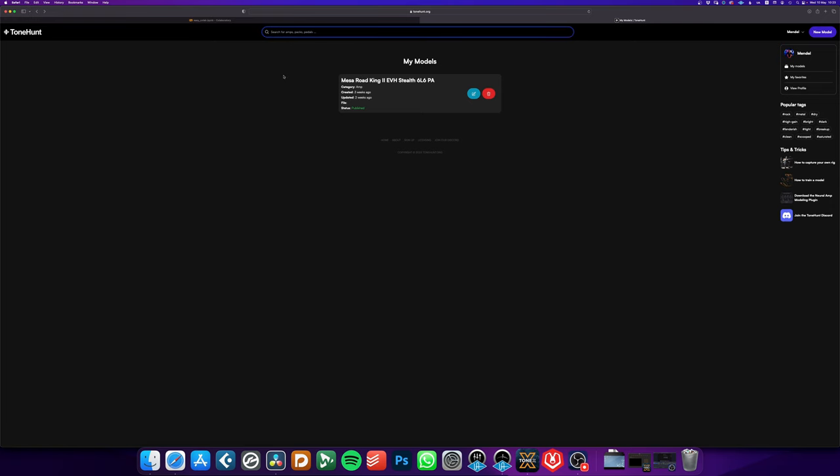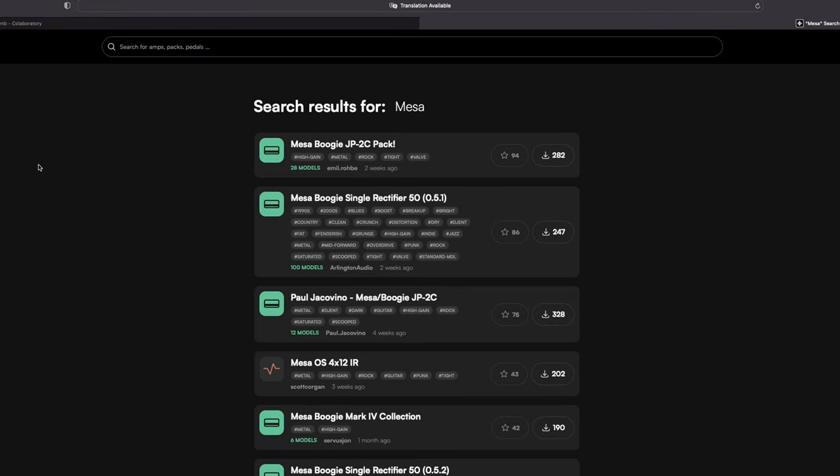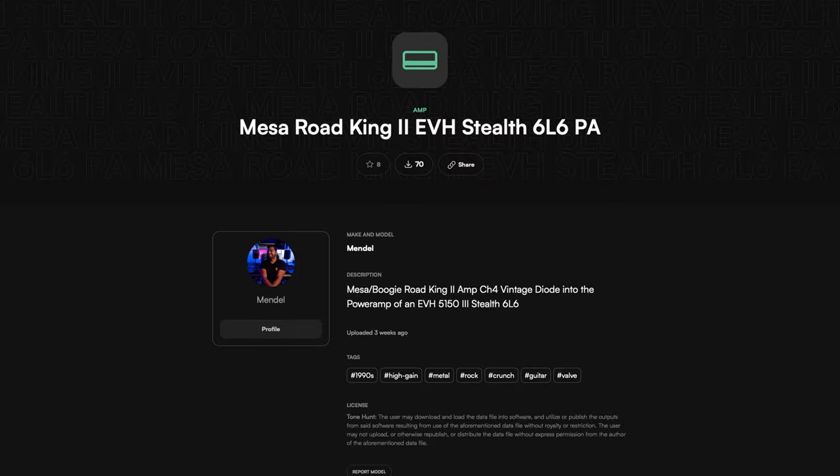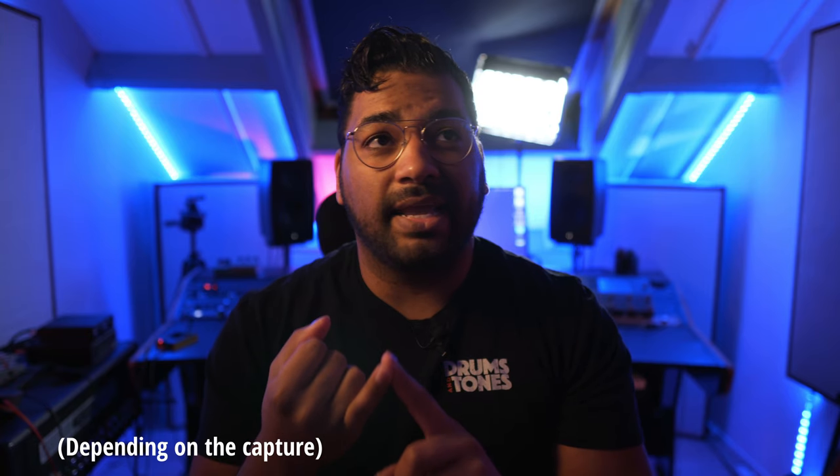There's even a website called Tone Hunt where you can download your favorite amp. Just type in the name, download it, put the file into NAM, and there you have it. The feel, in my opinion, is like 99% there — the feel of the amp and the sound of the amp. The only thing you have to do is put an IR after it, an impulse response of a cabinet.